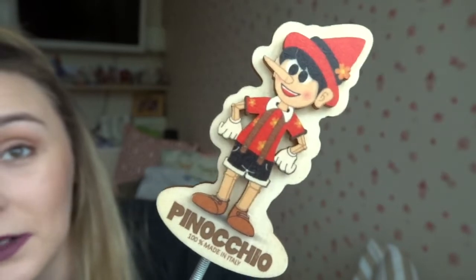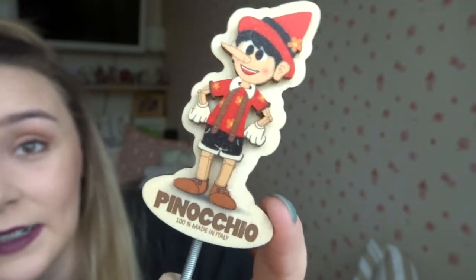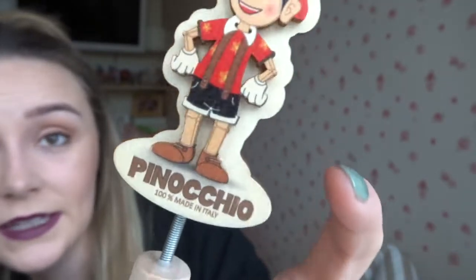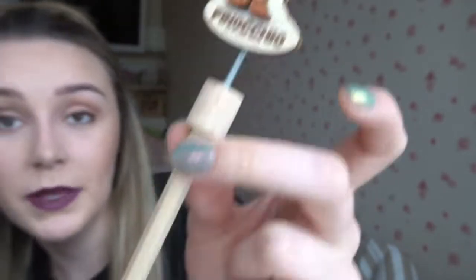The last thing I have to show is this little souvenir Pinocchio pencil. It says '100% Made in Italy' and it's just a plain pencil with Pinocchio on it. I just thought it was so cute — I love it.